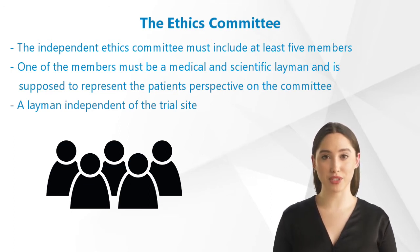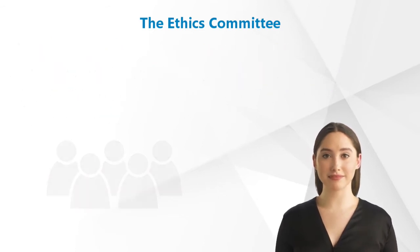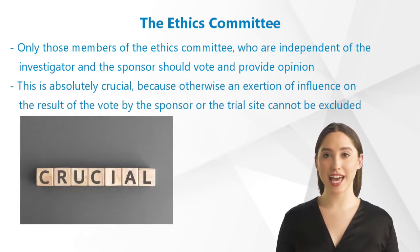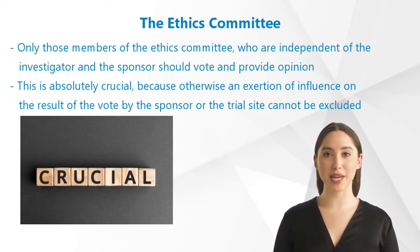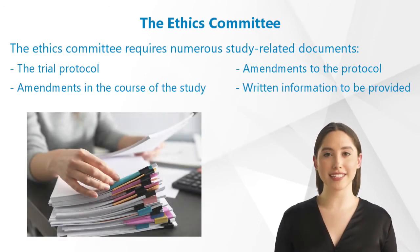Thus, for example, no member of the university hospital in which a study takes place. Only those members of the Ethics Committee who are independent of the investigator and the sponsor should vote and provide opinion. This point is absolutely crucial, because otherwise an exertion of influence on the result of the vote by the sponsor or the trial site cannot be excluded.